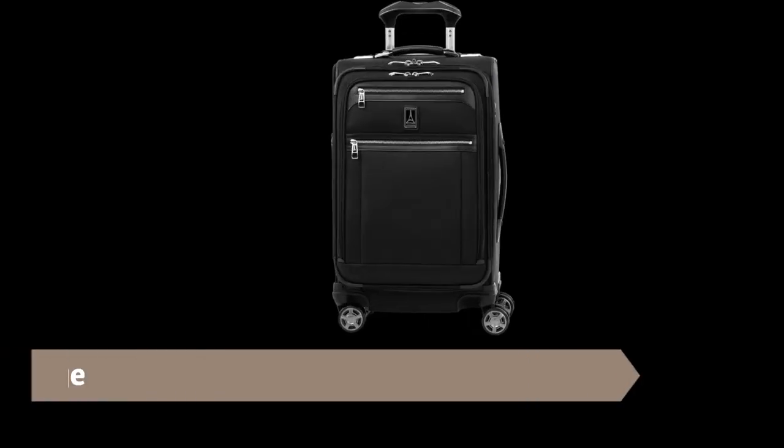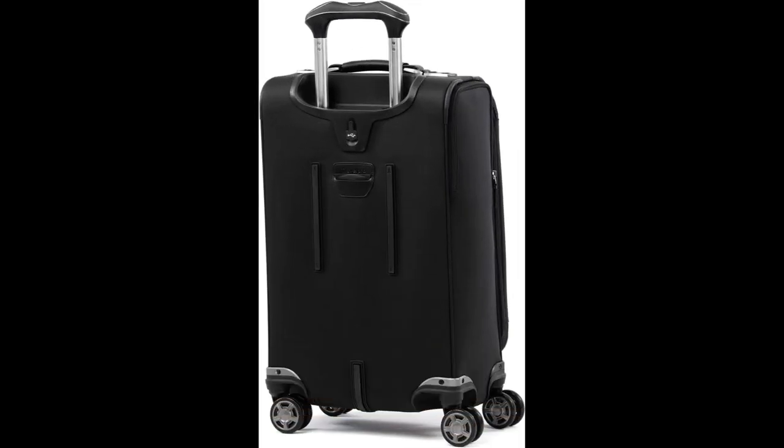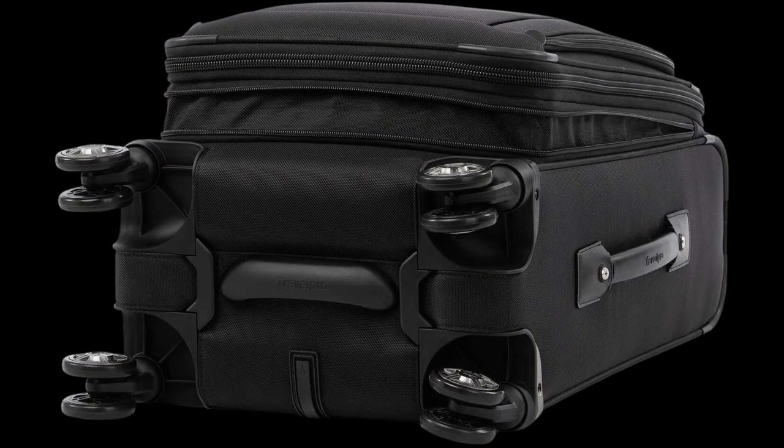Number 10: Travel Pro Platinum Elite Soft Side Expandable Luggage. This carry-on spinner suitcase is expandable and comes with an external USB port and a dedicated power bank pocket.